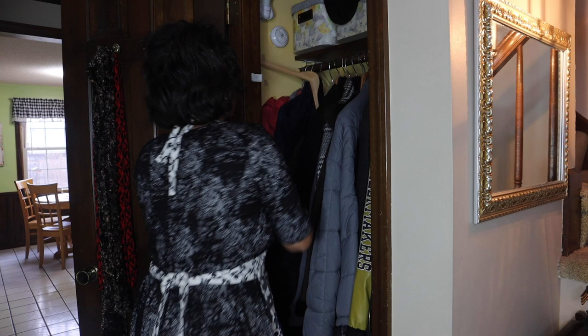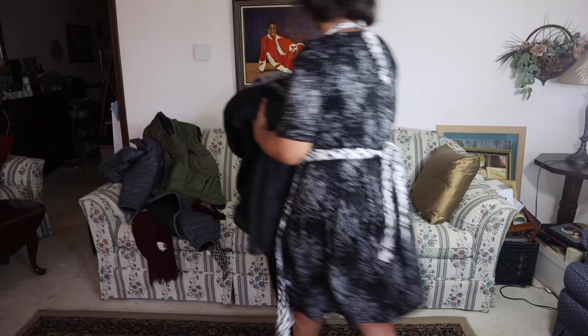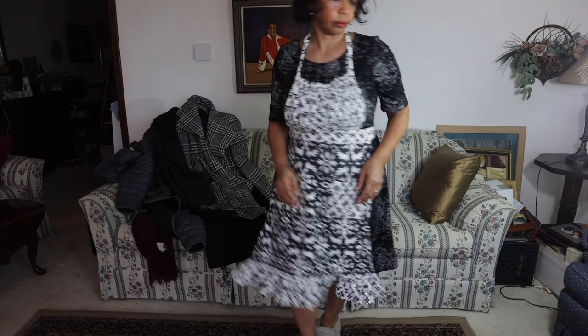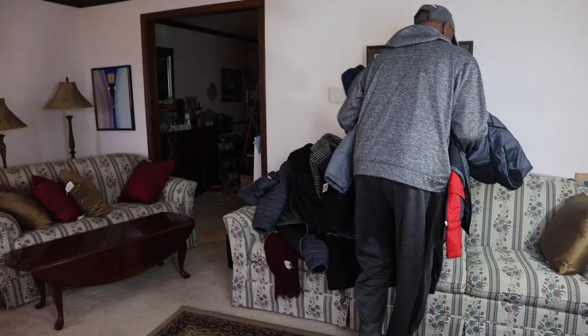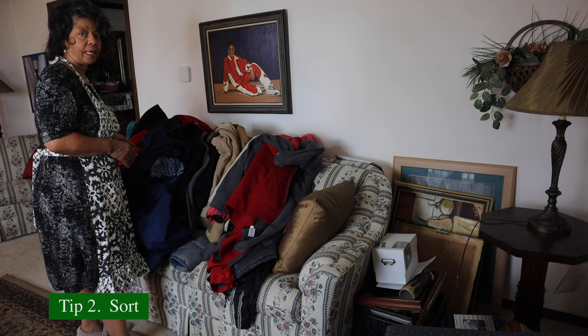Tip number one is to remove all the coats from the closet and to bring all the coats from anywhere in your home and put them in one location. Now that everything's out of the closet, we're going to declutter.